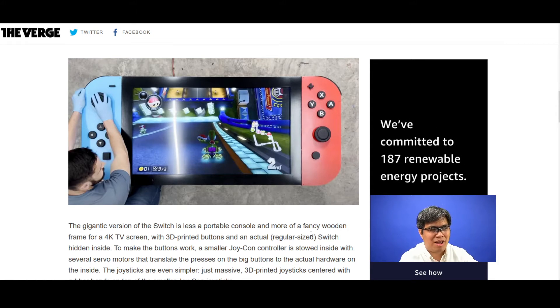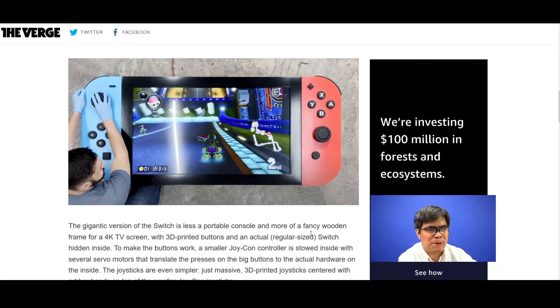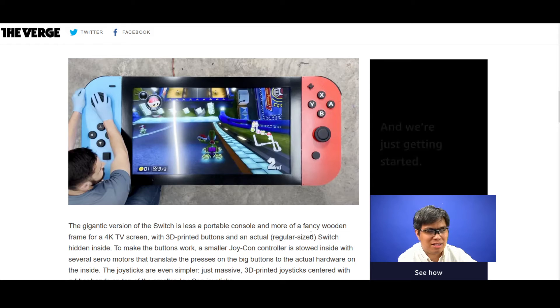You can see the actual dimensions here — it's pretty big. Obviously it's not practical for playing portably, but you could set it up as a TV in one of your rooms. Especially for kids, they would enjoy it very much.